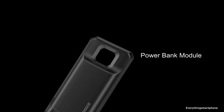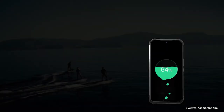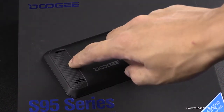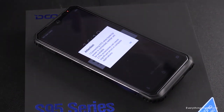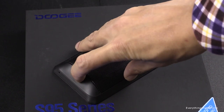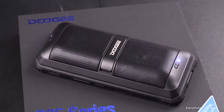For a rugged smartphone, battery backup is the most important thing to consider. It has a 5150mAh battery which supports wireless charging. If you are looking for more power, you can add a battery module on the back — Doogee offers a 3500mAh battery module which attaches to the back of the smartphone. You can also add a speaker module on the back. These modules make this smartphone even more attractive. The device also has NFC support and a side-mounted fingerprint sensor.